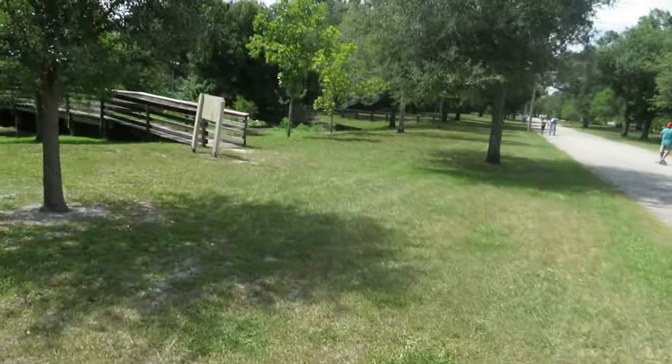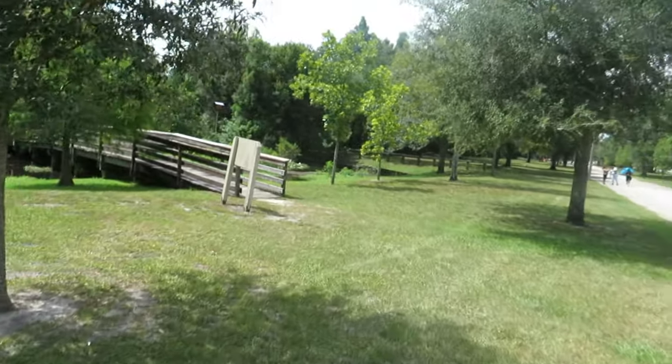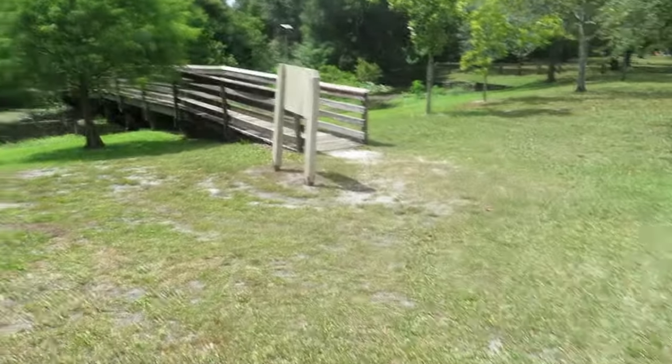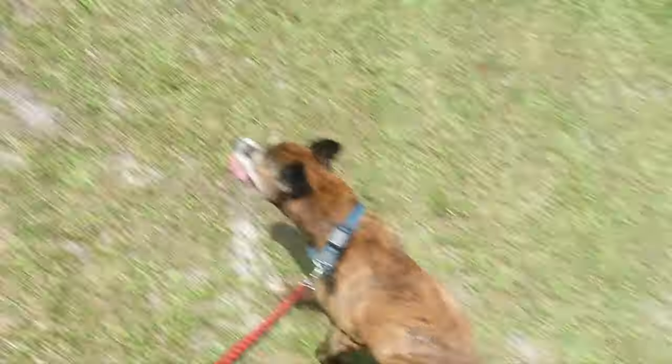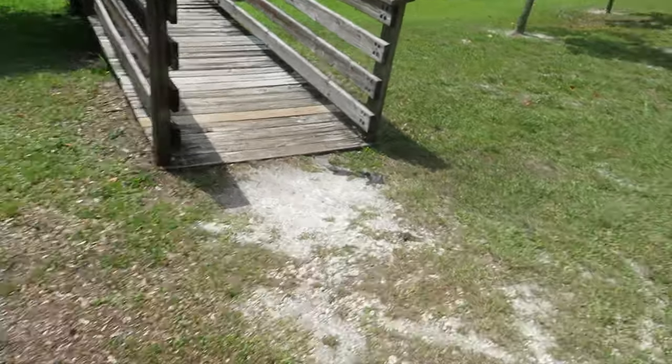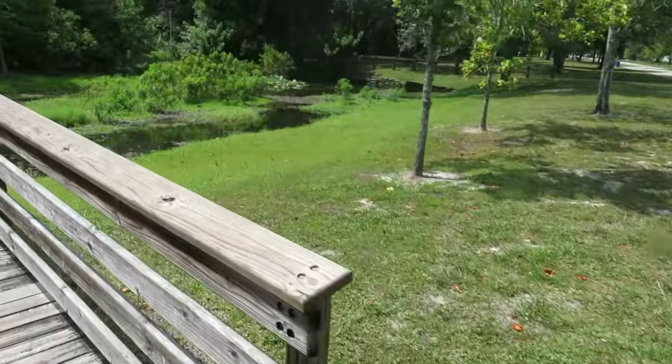All right, we're coming up on a nice little walkway bridge with a man-made lake beneath it. Let's see if we can spot the turtles — well, there's some ducks.